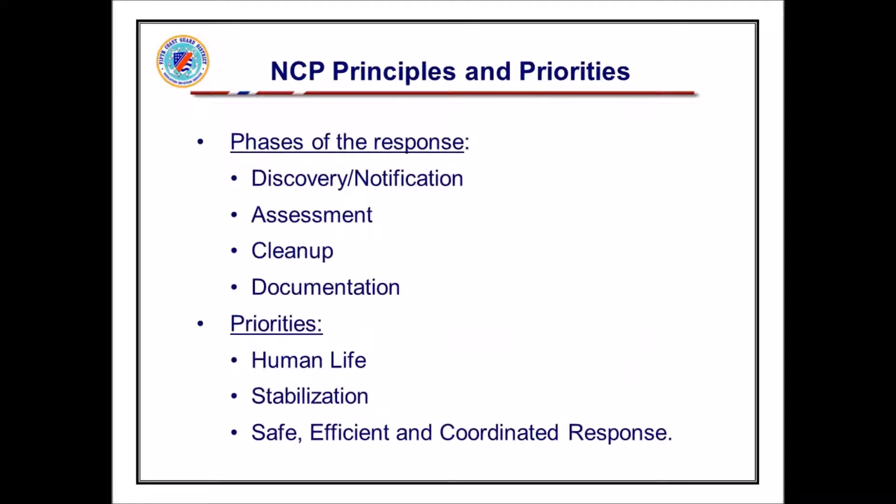The National Contingency Plan talks about the phases of response. We discover it, we assess the situation, and then the main priority is ensuring a safe, efficient, and coordinated response — really making sure we're all working together to get the oil spill cleaned up. The overall priority is human life — always. Sometimes if a boat's sinking, we get the people off before worrying about the oil. The second priority is stabilization — making sure the problem doesn't get worse: getting the tanker off the rocks, turning off valves, doing emergency containment.